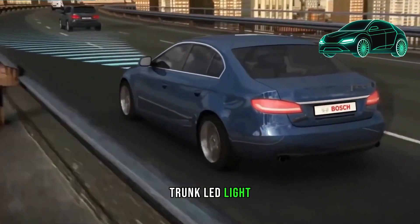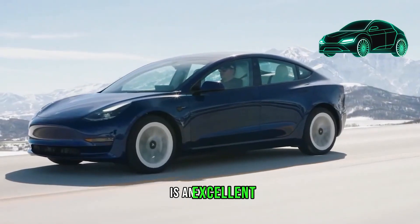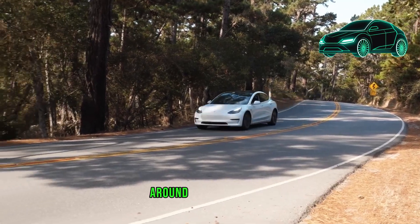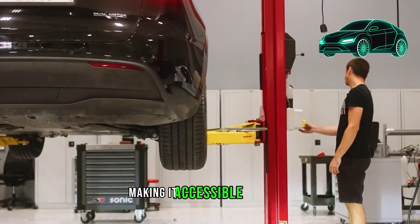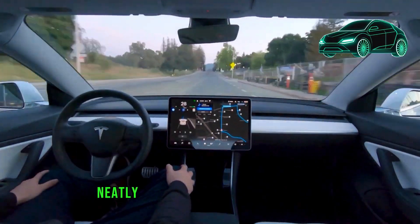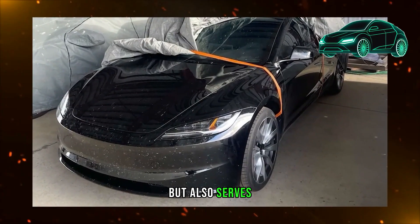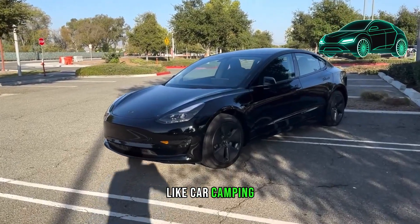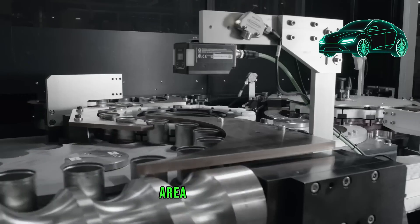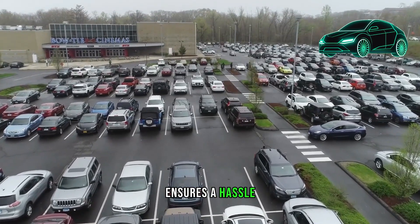For current Model Y owners, an opportunity exists to enhance their Tesla experience by installing a distinctive trunk LED light strip from T-Parts, which turns off automatically when the trunk is closed. This rear LED light strip provides a simple and quick installation process, wrapping around the trunk area and fitting seamlessly into the built-in weather sealing. It is particularly useful for activities like car camping, offering effective illumination at the rear of the Model Y without requiring additional tools or expertise.